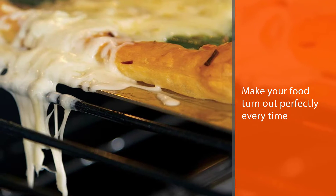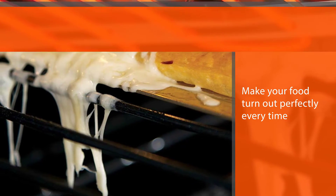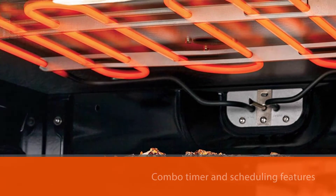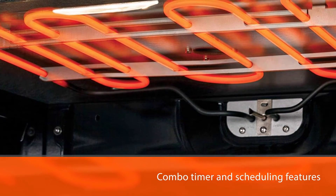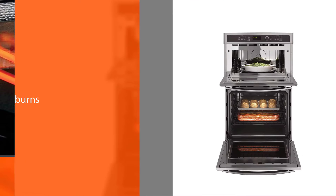With this wall oven microwave combo's timer and scheduling features, all you need is groceries and fresh ideas to create an incredible meal that's ready when everyone arrives. Whether baking or tackling a many-hour meal, GE's control lock features help keep your family safe from accidental burns.